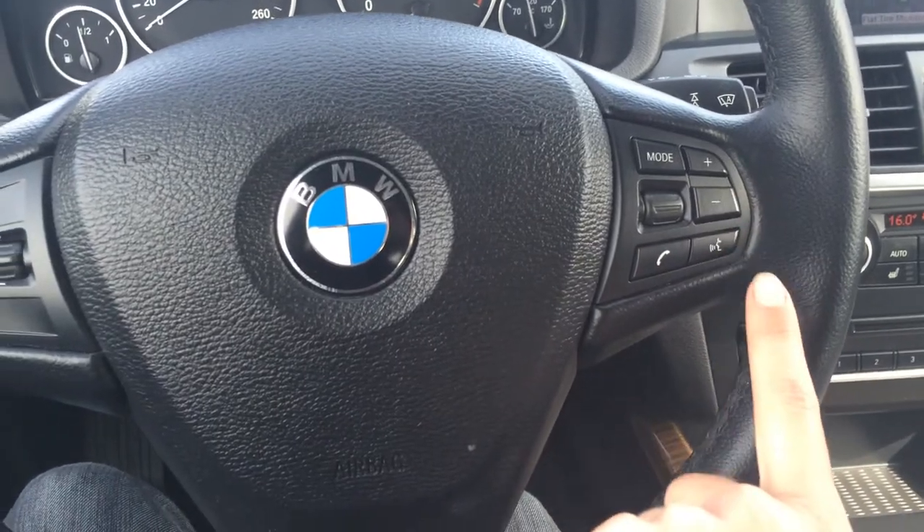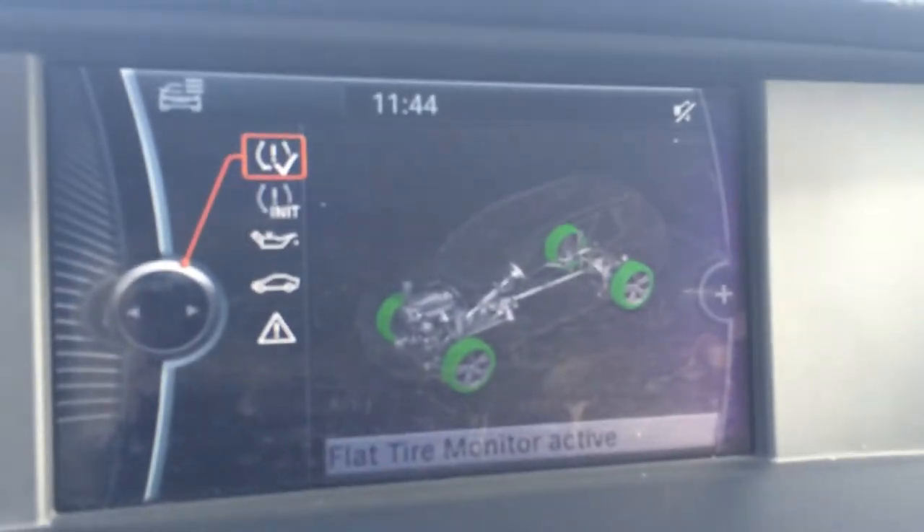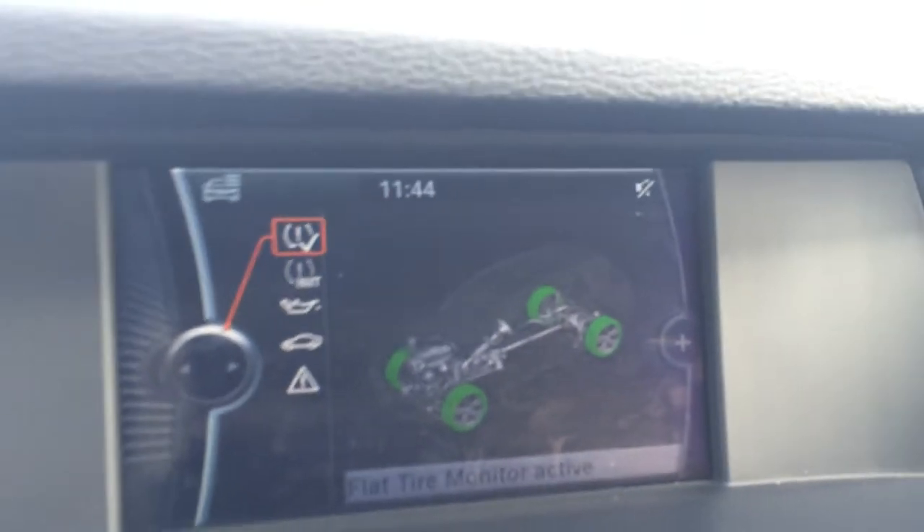Audio controls, hands-free communication and Bluetooth on your right. You have odometer trip and a start and stop button. You have your flat tire monitoring system and a display screen.